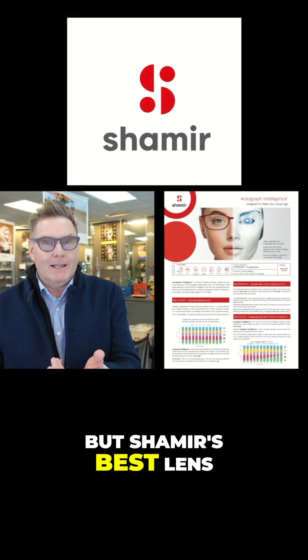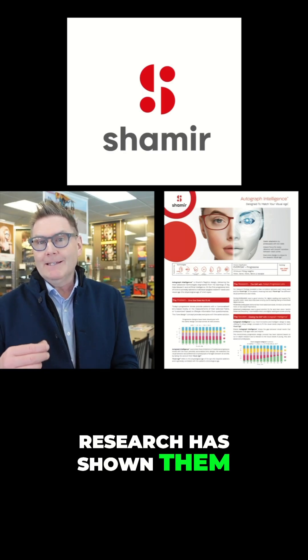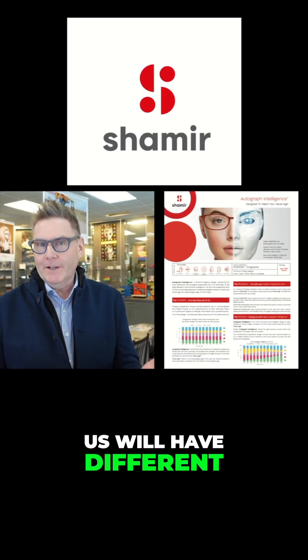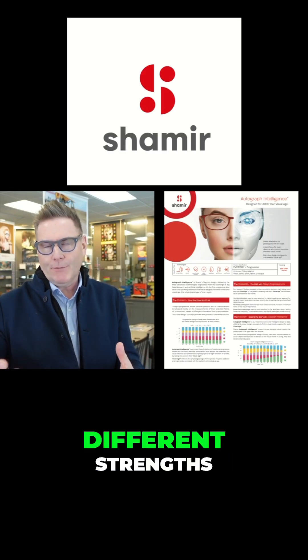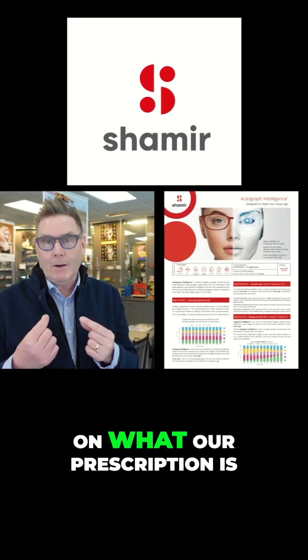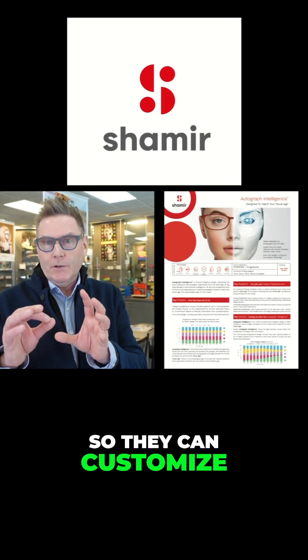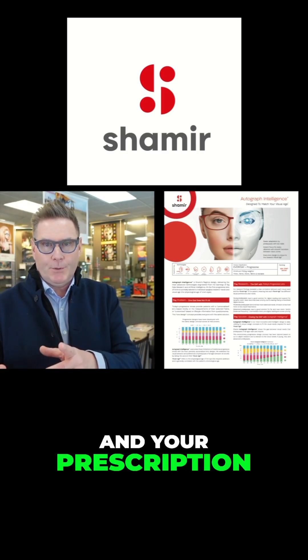Shamir's best lens is called the Autograph Intelligence. Their research has shown that all of us will have different visual needs and require different prescriptions, different strengths, and different distances at different ages and depending on our prescription. So they can customize your progressive lens based on your age, your lifestyle, and your prescription.